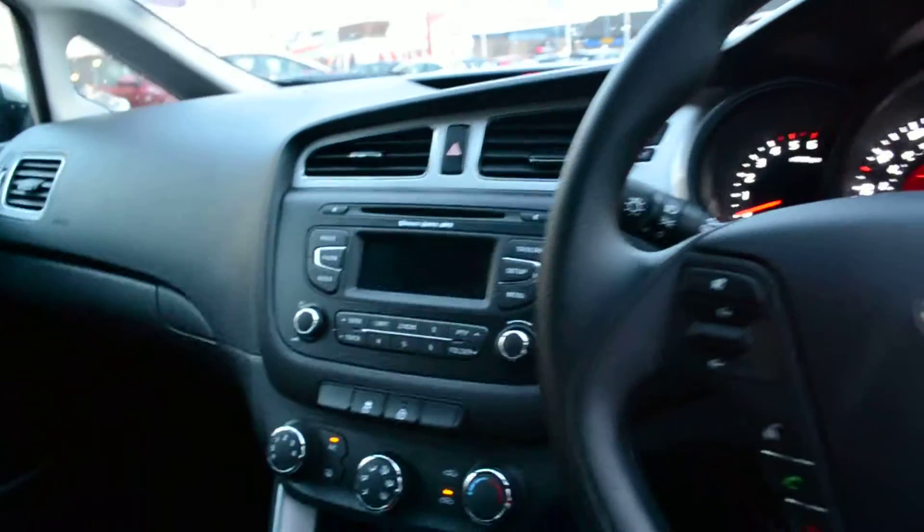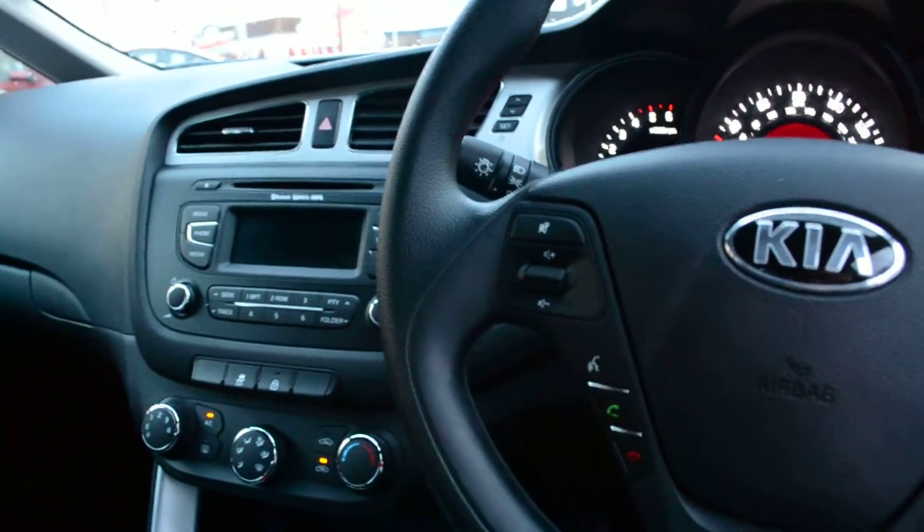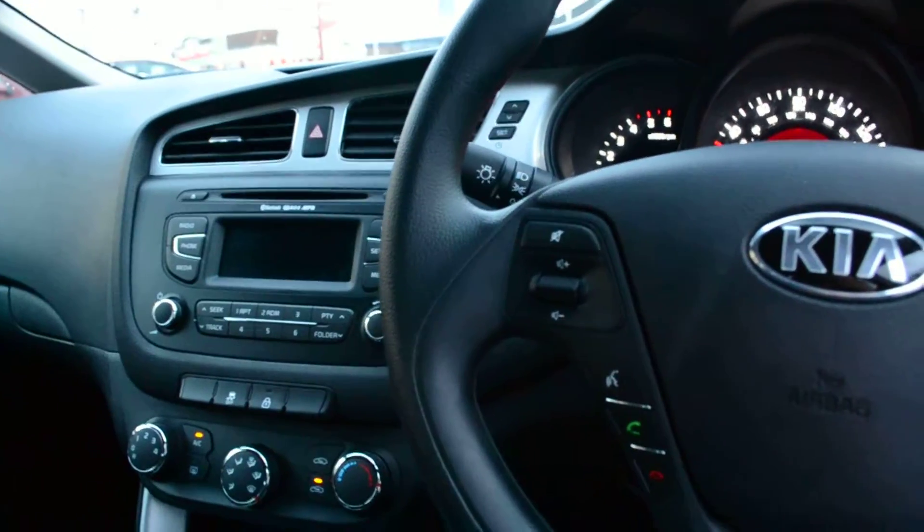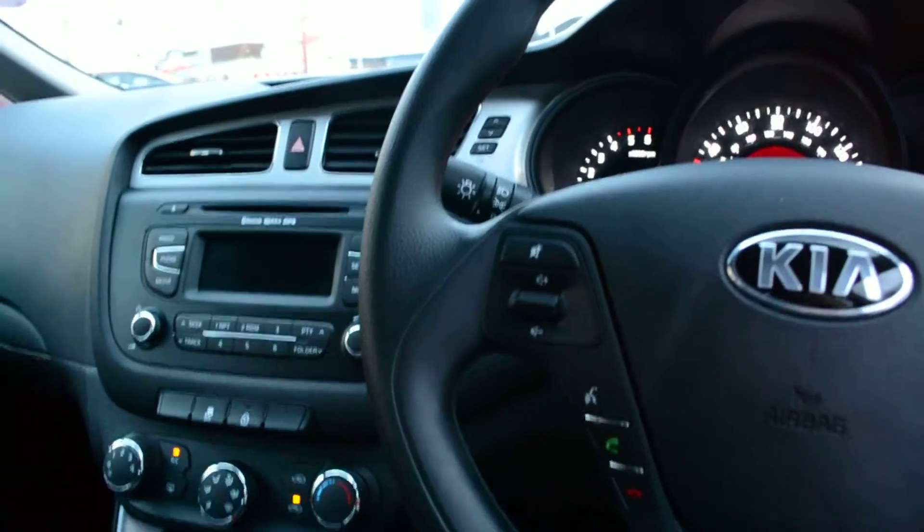Other Kia Seeds like this can be viewed online on our Wessex Garages website. The car comes with the remainder of the Kia 7-year warranty. And when you go in to test drive the car, ask one of our salespeople about the Wessex Garages servicing plans.